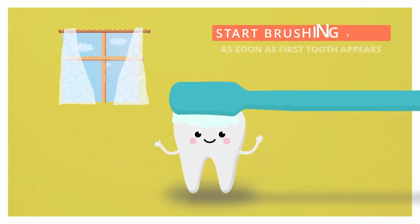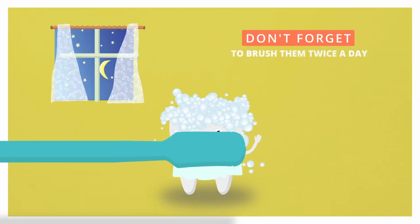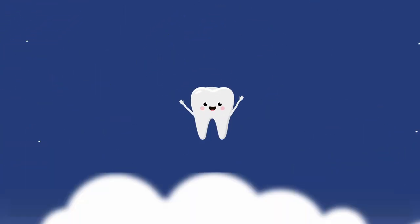We encourage you to start brushing your child's teeth as soon as their first tooth appears, at least twice a day — once before bed and at least one other time in the day. It is advisable that after brushing before bed your baby does not have any other food or drinks other than water, as this can lead to dental decay.